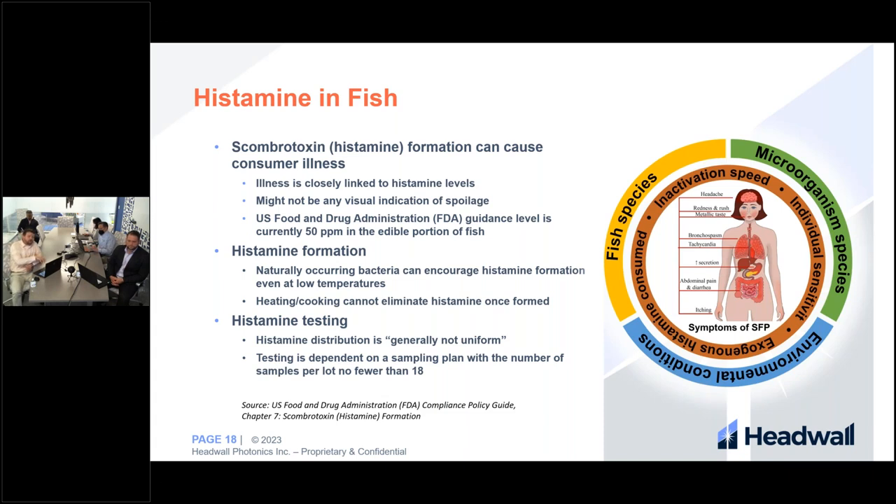The FDA advises that histamine formation can often be non-uniform throughout the entire piece of fish, and they give guidelines on where to sample when measuring histamine levels. All standard protocols use spot samples — you take a small chunk of tuna, bring it to a laboratory, and run chemical tests on it. This means you're only getting a histamine measurement for one spot, and you're destroying the sample. Hyperspectral imaging could improve this by providing a non-destructive, all-inclusive measurement of histamine on the surface of the tuna.